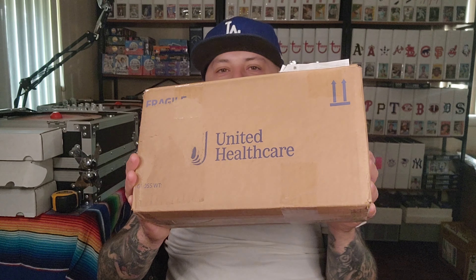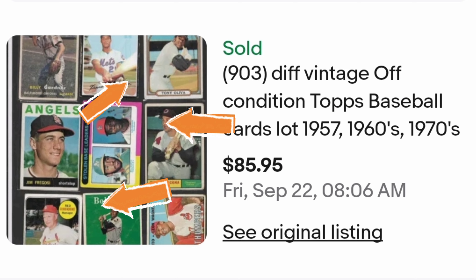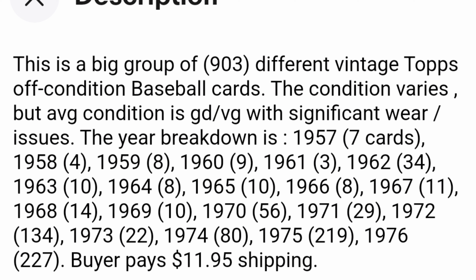This lot's description goes as follows: 903 different vintage off-conditioned tossed baseball cards, lots from 1957, 1960s, and 1970s. There are some star players and hall of famers, so I'm kind of taking a chance buying something like this. The description says average condition is good to very good with significant wear issues, years 1957 through basically 1976.